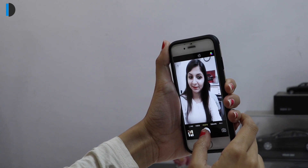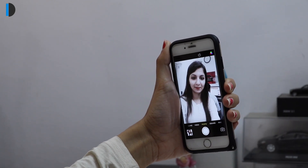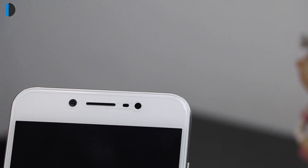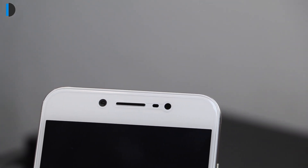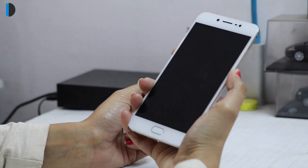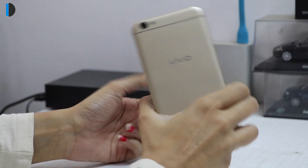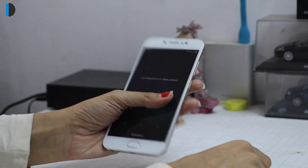If this sounds like you, then Vivo does have a solution for you. Catering to the selfie craze among buyers, Vivo has launched its selfie-focused smartphone called the Vivo V5. Before I talk about its camera features and quality, let's have a quick glance at the design and key specifications and features of this phone.